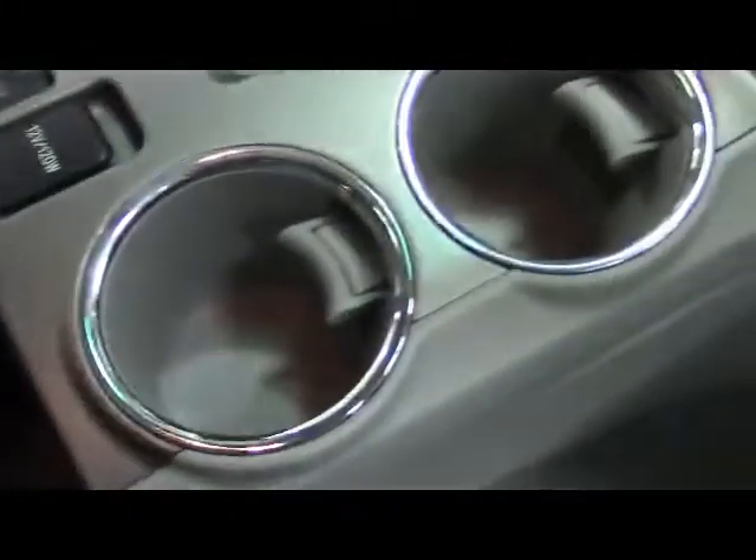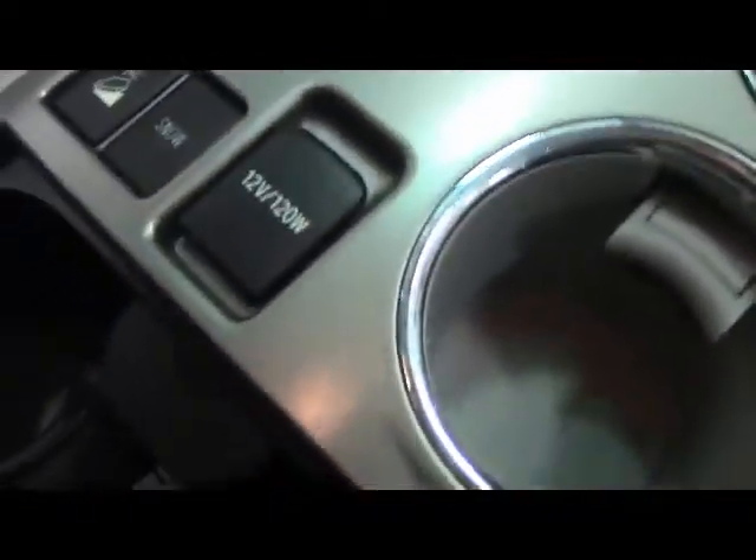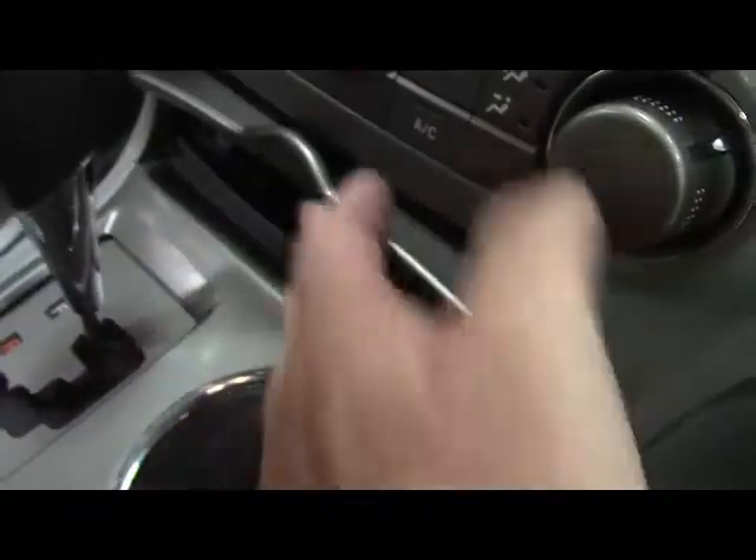Moving into the passenger's door, where we have window and lock controls. We have a glove compartment box and a center console for your storage needs. Inside we have two cup holders that open up, two more, and a power supply. We also have an auxiliary input.